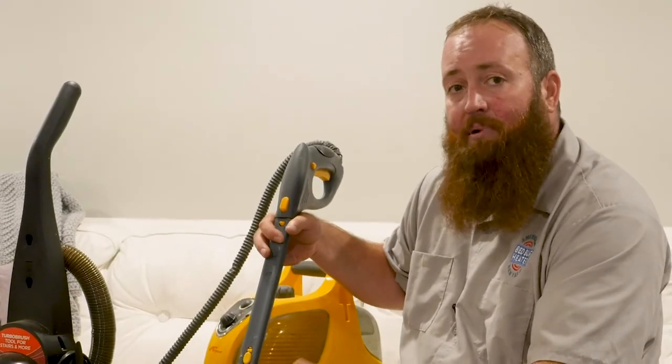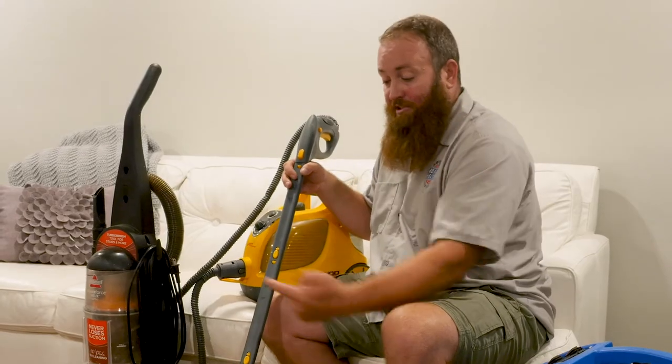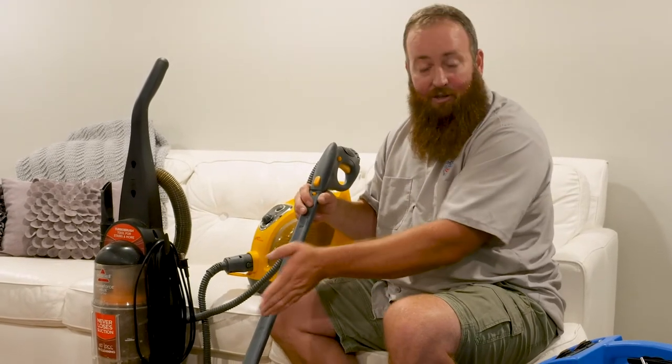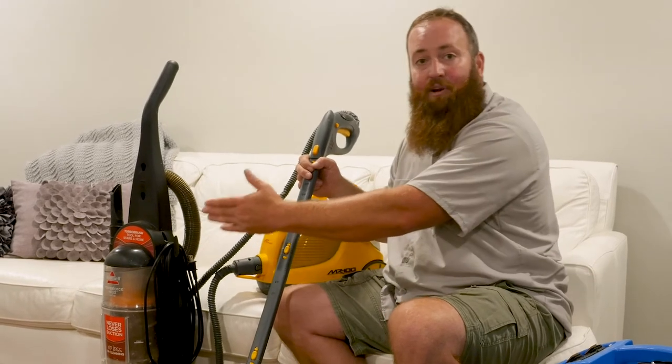Bed bugs aren't very quick — they don't jump, but they do walk fairly quickly, about the same speed as a wood tick. So if one's going this way and I'm steaming and he starts to run because he feels the cooler end of the steam, he takes off and I may never catch him before he gets to the trim.